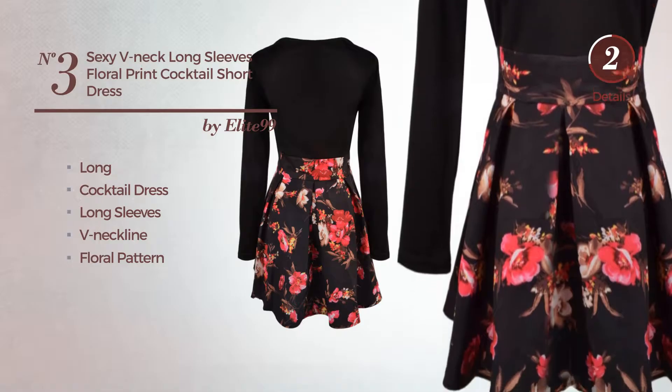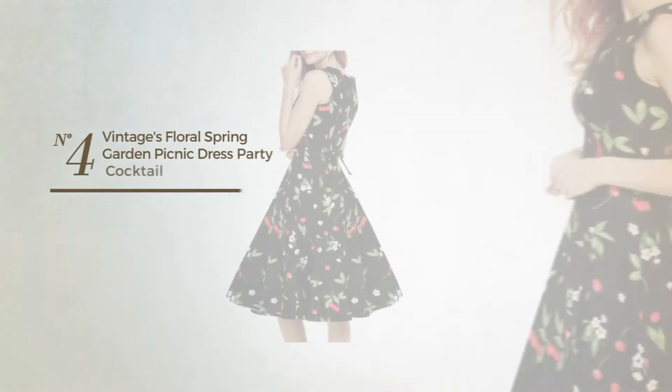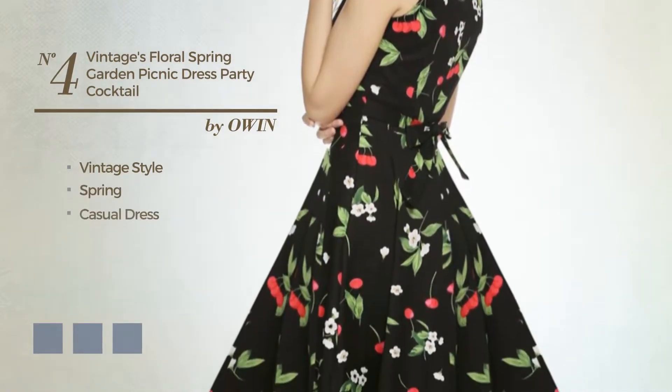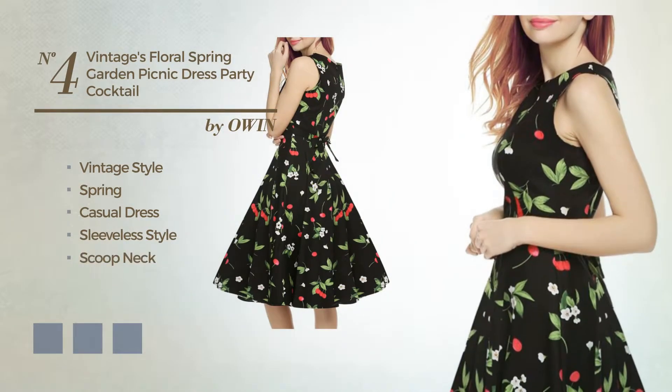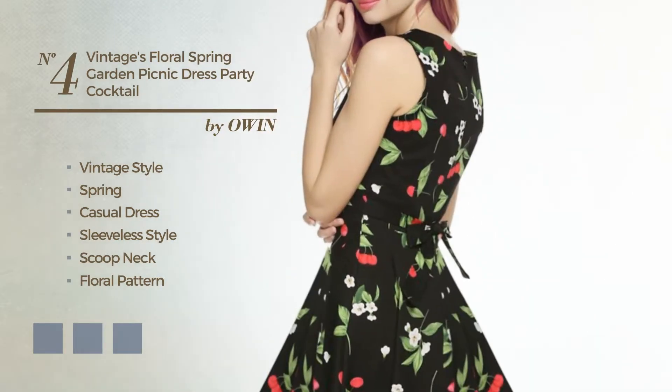Number three is available just in this color. Number four: a vintage-inspired look in this spring casual dress featuring a sleeveless style and scoop neck with a floral pattern, crafted from cotton. Available in nine color variations, for instance black, ink blue, and floral white.